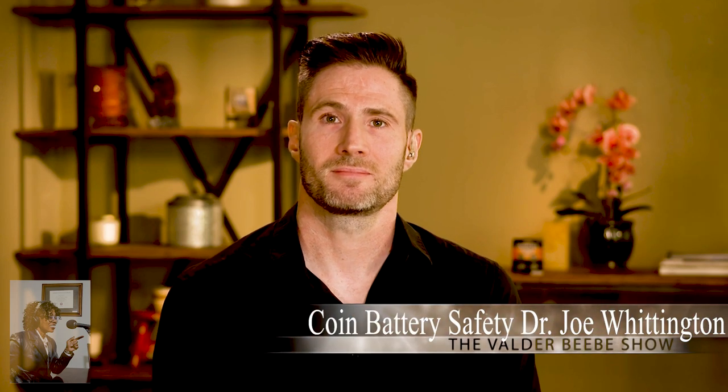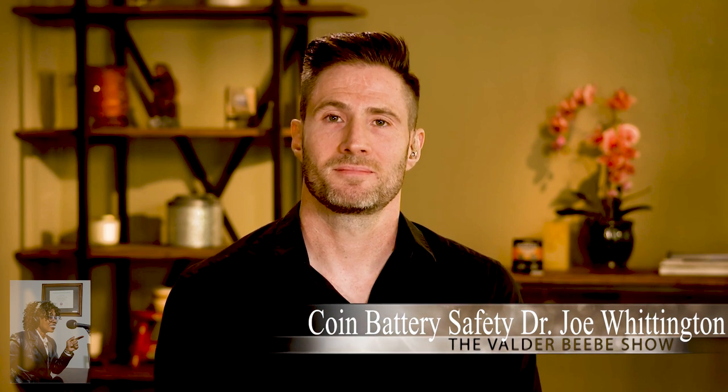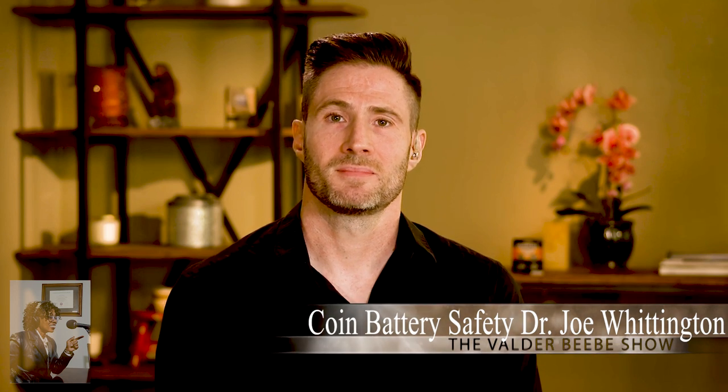Dr. Whittington, I understand you've been a board-certified emergency medicine physician for over 16 years. Have you seen a lot of this? Yeah, I've seen several of these cases during the course of my career, and some of the outcomes can be quite devastating if they're not addressed properly.